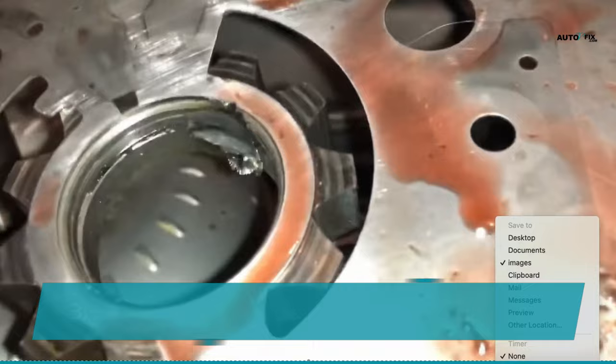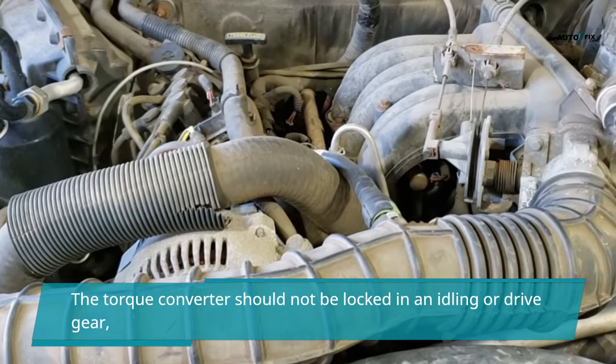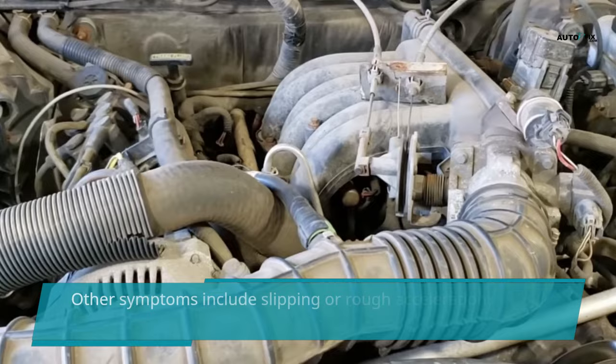A torque converter has several clutches. The torque converter should not be locked in an idling or drive gear — the transmission must be able to release it. A faulty torque converter clutch plate can cause symptoms including slipping or rough acceleration.